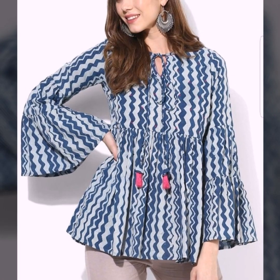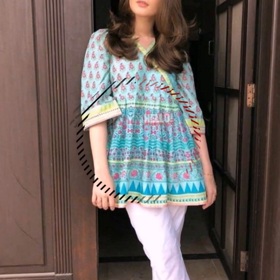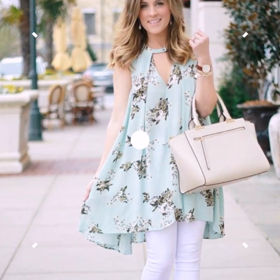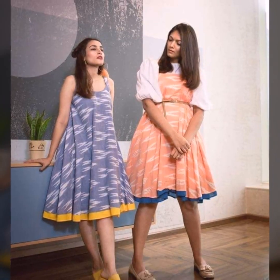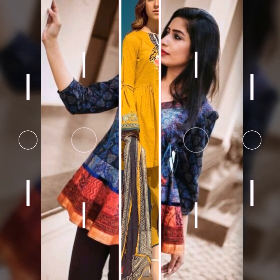You can pair these short kurtis with hot shorts or socks. If you want to pair with short kurtis, then you can pair with knee length short kurtis. If you want to pair with jeans or western bottoms, then you can pair with short kurtis. If you want to pair with a skirt, then you can pair with a long silk skirt for a very stylish look.